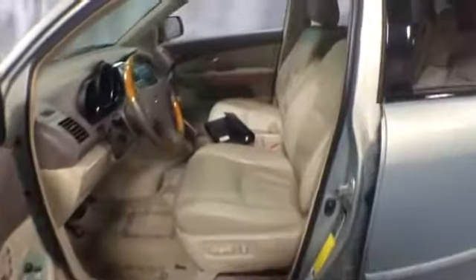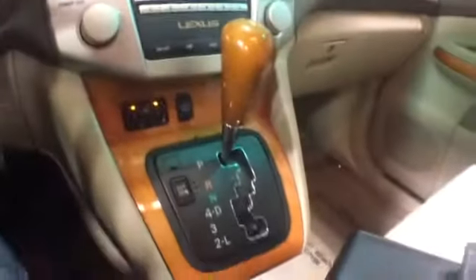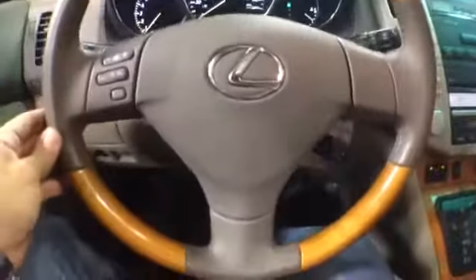Wood trim, leather wrapped steering wheel with controls, parchment leather upholstery, power seats. It's equipped with an information center and a 6 disc CD changer, AM FM radio that's satellite ready, dual climate control, automatic transmission. On the steering wheel you get radio controls and cruise control.